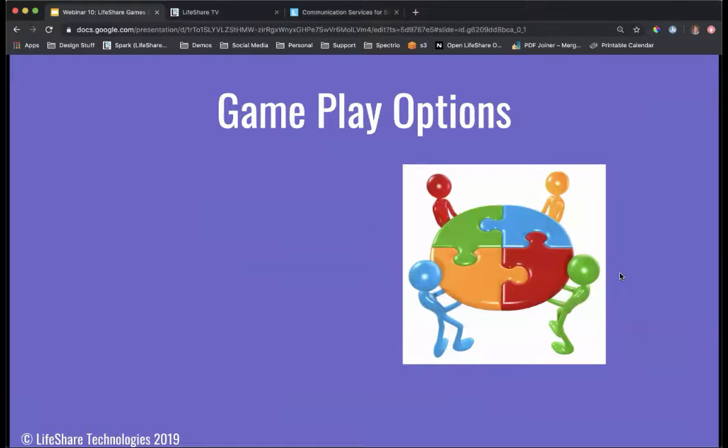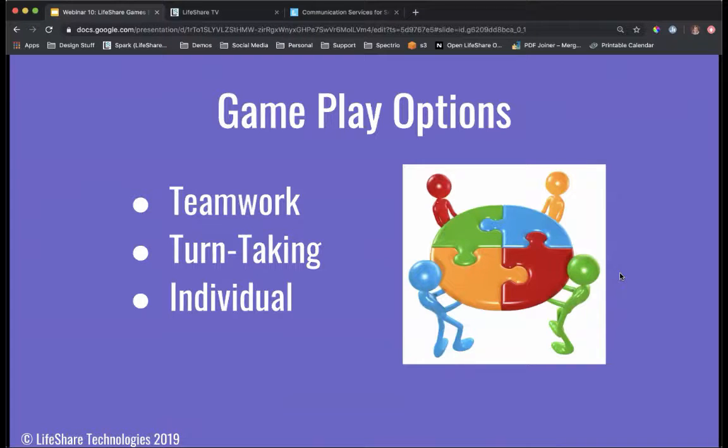We have a few different gameplay options. When picking a game in a group setting, you want to choose a game conducive to playing as a team or taking turns. Teamwork games allow residents to collaborate as they come up with an answer. Turn-taking gives an individual resident a chance to shine while still sharing the experience with others. We also have games for individual play — great for one-on-one time with a resident to get to know them better or work on specific skills.